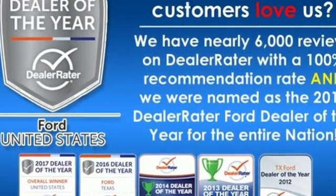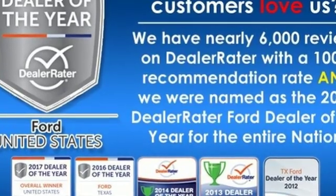Built on tradition. Built to last. Ford. Take it for a test drive today.